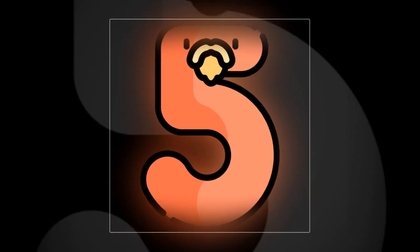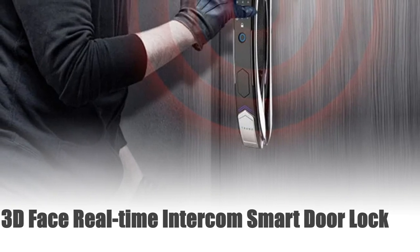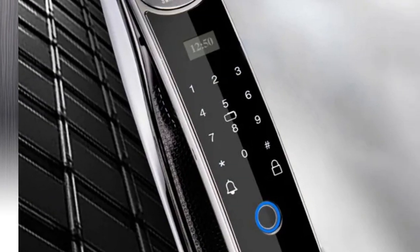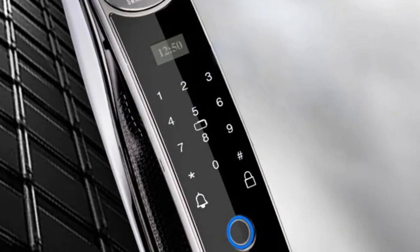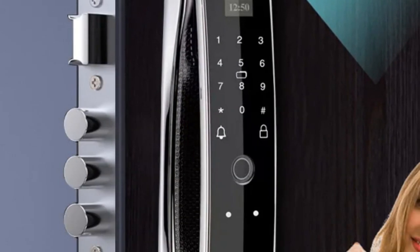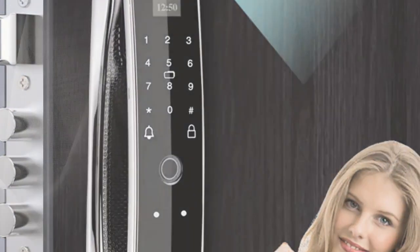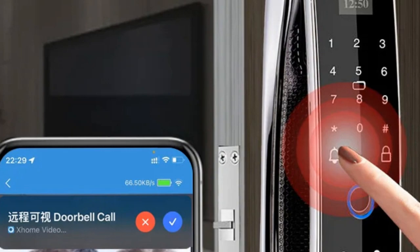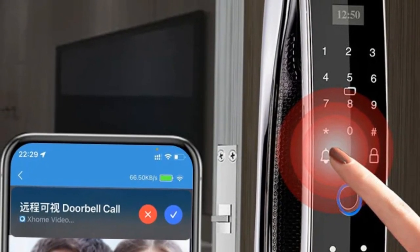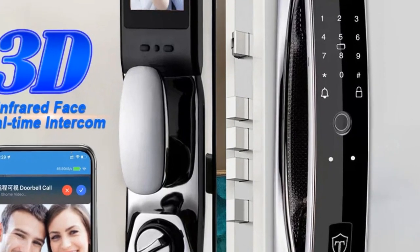Number 5: 3D Face Real-Time Intercom Smart Door Lock. Experience the epitome of security with this 3D Face Real-Time Intercom Smart Door Lock. This cutting-edge device combines advanced biometric technology, featuring a sophisticated face camera for real-time identification, ensuring foolproof access control. Unlock your door effortlessly using intelligent fingerprint recognition, a secure password, or an electronic key.